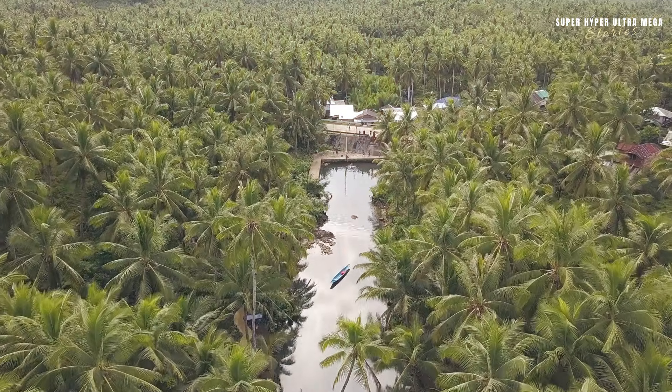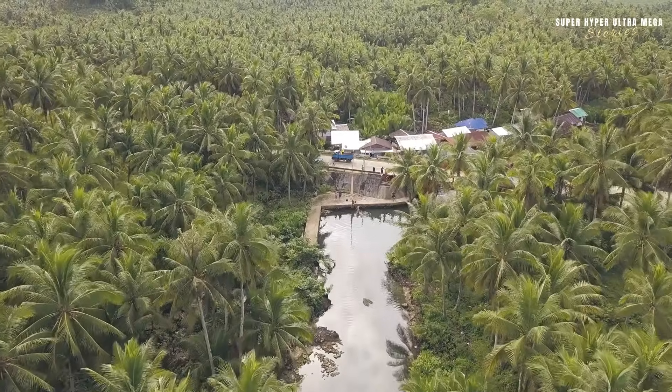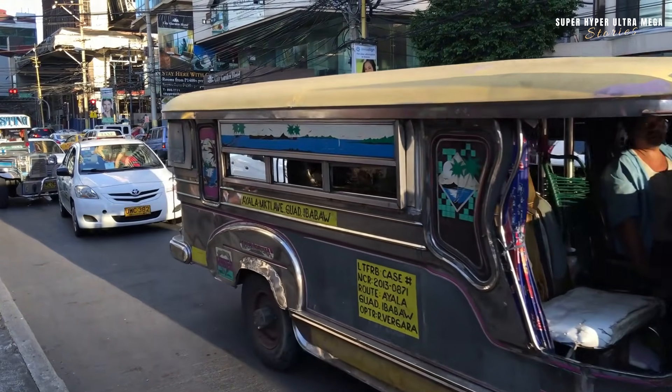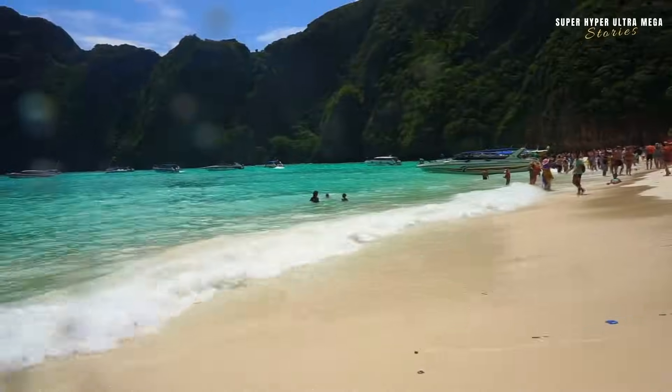Even with the challenges, they are grateful for the wealth of natural resources and the opportunities their geography offers. At the end of the day, while the geography of the Philippines brings its share of dangers, it also helps the country flourish. The beautiful islands, rich biodiversity, and the resilience of the people make the Philippines a unique and thriving nation.